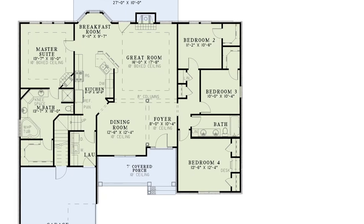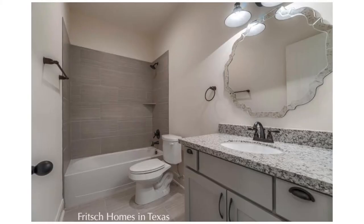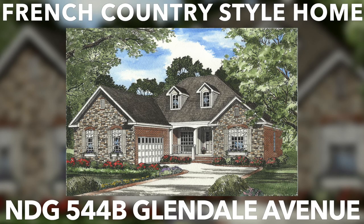The right side of the home features three additional bedrooms with their own large closet and just a few steps away from a full bathroom. There is so much more to this beautiful French country style home that you have got to see.